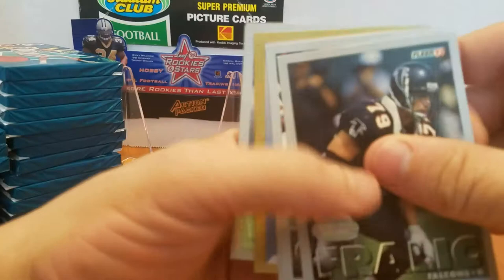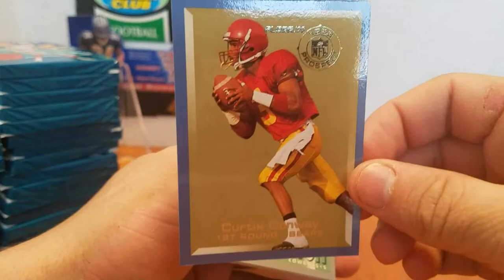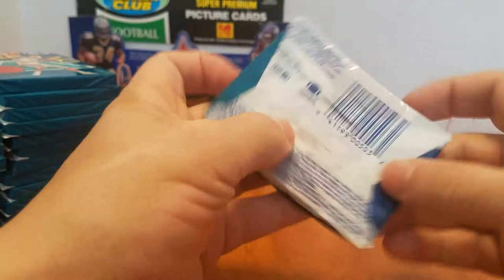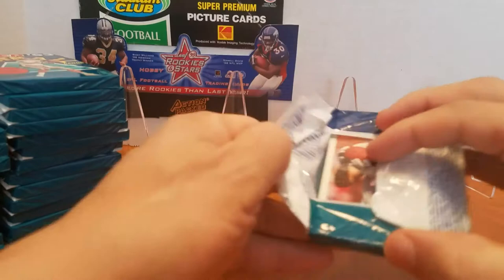There's something in this pack — it's backwards. Curtis Conway, Fleer Rookie. 1993 Team Prospect is what they were called. Nothing else going in that pack. But yeah, I've never seen anybody pull that Steve Young autograph. They're out there.